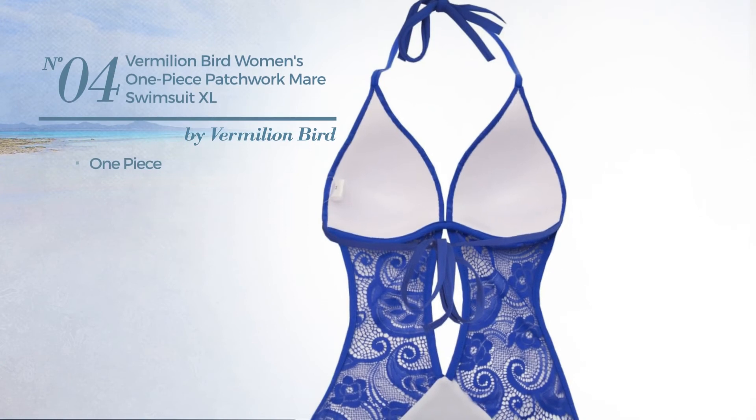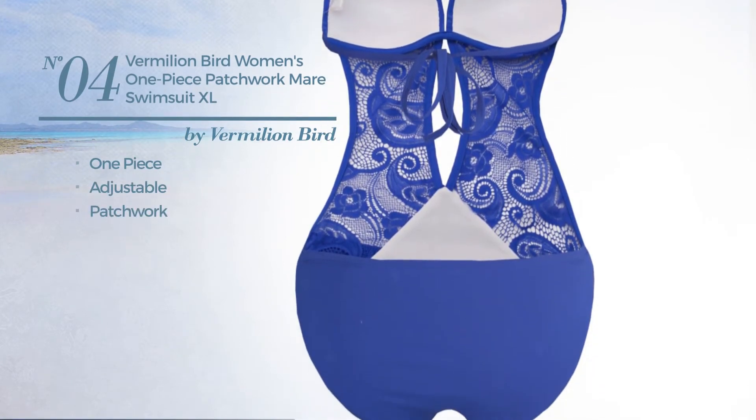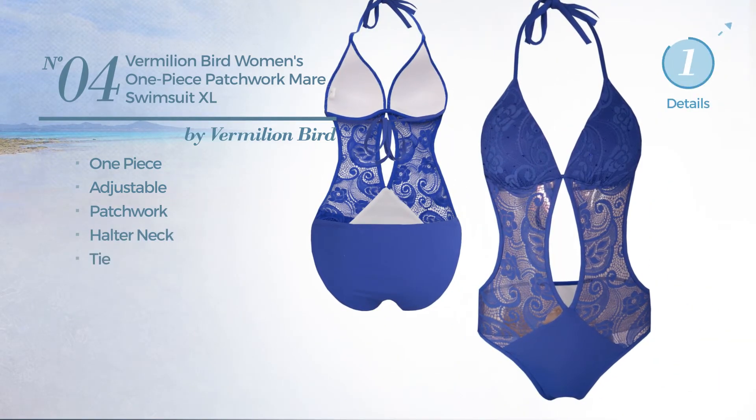Number four: a one-piece swimsuit, made of adjustable material, styled with patchwork. This swimsuit includes a halter neck and tie. Available in four colors.